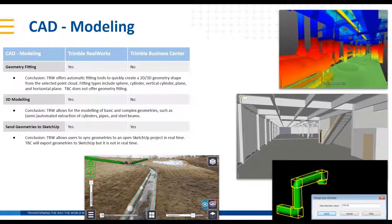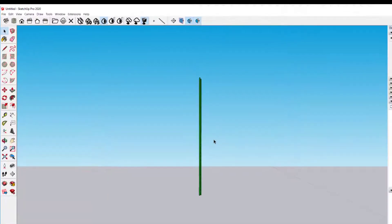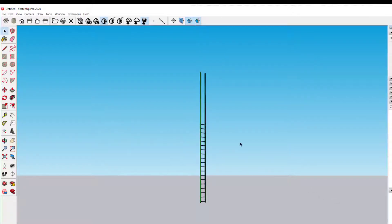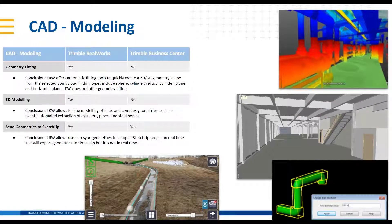Speaking of strong 3D CAD modeling programs, integrations and geometry interoperability with SketchUp exist within both Trimble RealWorks and Trimble Business Center. RealWorks has a really cool feature where you can sync geometries to an open SketchUp project in real time, which can be really nice for navigating and furthering your drafting or model building. RealWorks was definitely stronger in this space — would you agree? Yes, I concur.